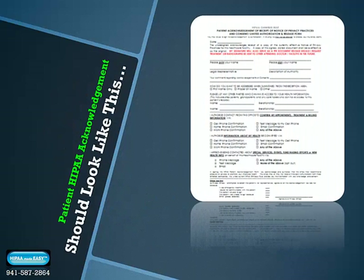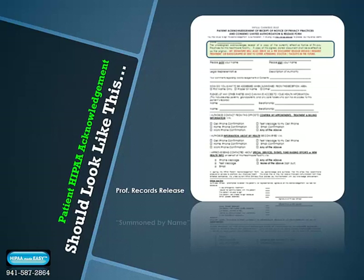An updated patient HIPAA acknowledgment form should include a professional record release so you can share x-rays and patient records with other healthcare providers, and a statement of how your patient would like to be summoned by name. First name is the new protective language of HIPAA, but it may not be respectful in all professional dealings. A statement getting permission from patients to call them by surname should be included.